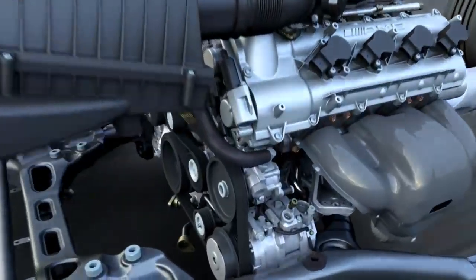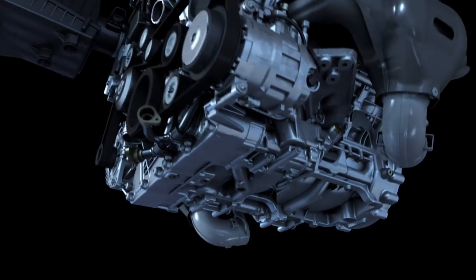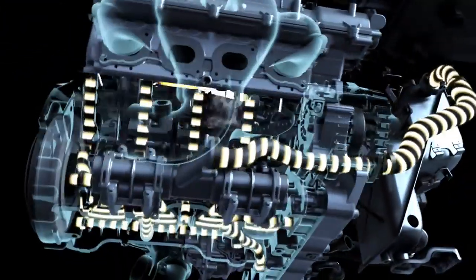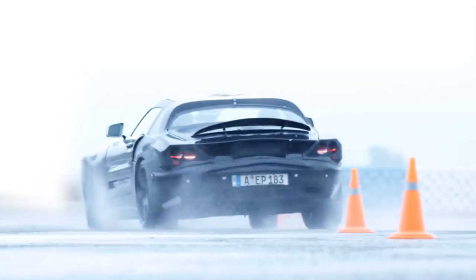The highlight of this engine is its dry sump lubrication — a technology developed for race cars — without an oil pan, but a separate oil tank where the oil is evacuated. A controlled oil pressure pump lubricates the appropriate parts of the engine as needed, ensuring optimal oil supply even in extreme driving maneuvers.